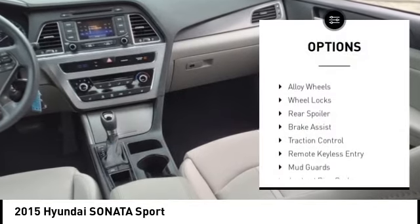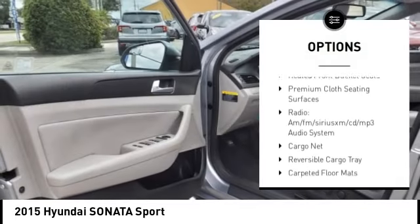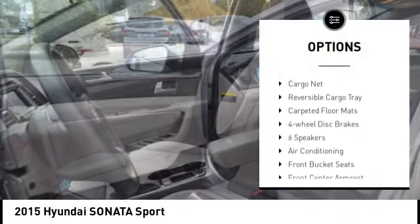Electronic stability control, alloy wheels, wheel locks, rear spoiler, brake assist, traction control, remote keyless entry.